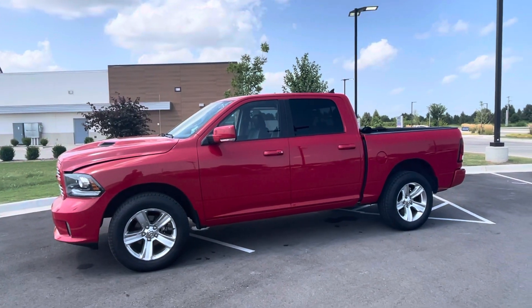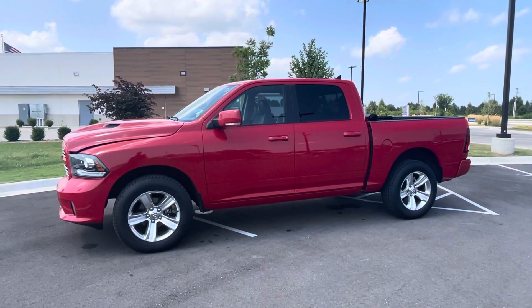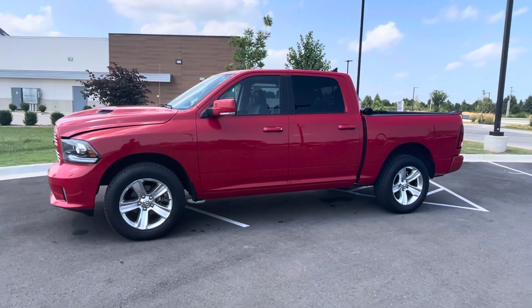Good afternoon, sir. This is Jacob Smith here at Jim Glover Dodge in Owasso. Just wanted to touch base with you real quick and show you a quick video of this 2016 Ram I have available.